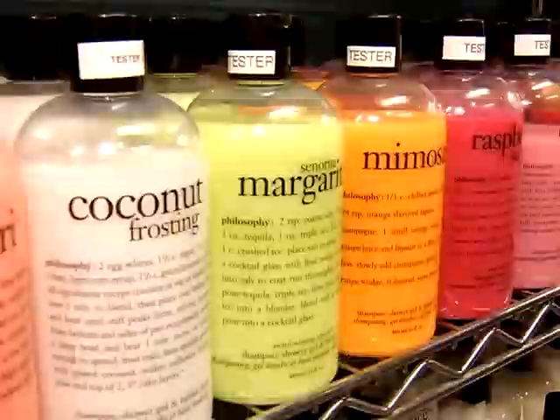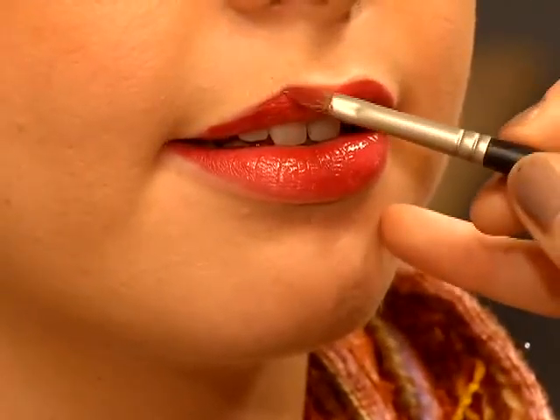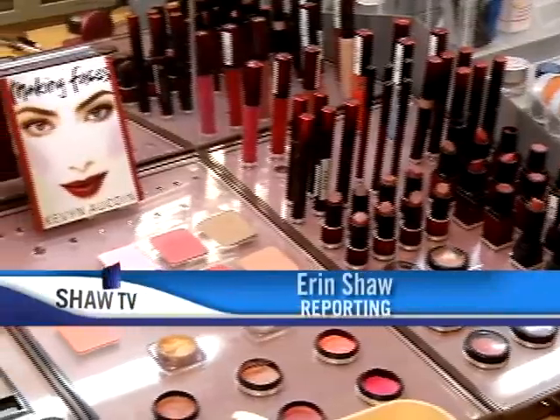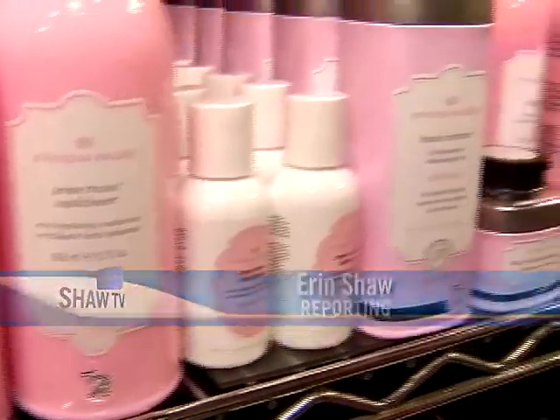Welcome back to our Express Yaletown special. You shop in this area for something a bit beyond the mainstream. That's exactly what Beauty Mark provides with their products and with their advice. Beauty Mark is like girl heaven. If you're looking to reinvent yourself without anything too painful or too permanent, Beauty Mark is the store for you.